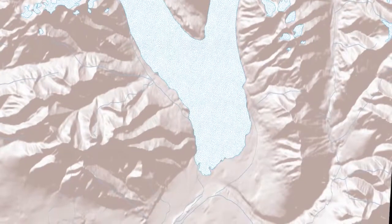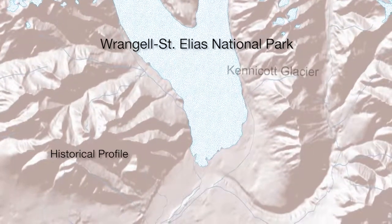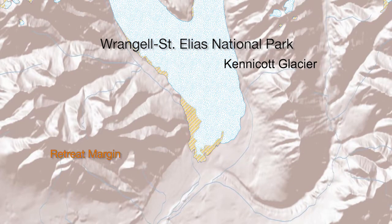Then we did it again for the most recent satellite imagery we could get for a given glacier, which varied but was usually sometime in the 2000s. So about 50 years of change for an average glacier. That was one piece.